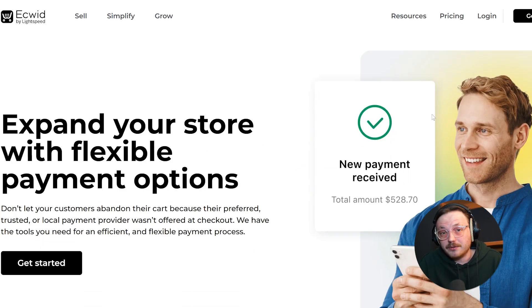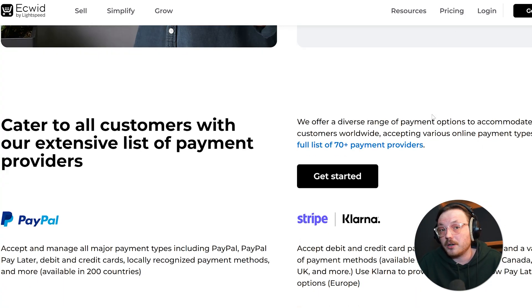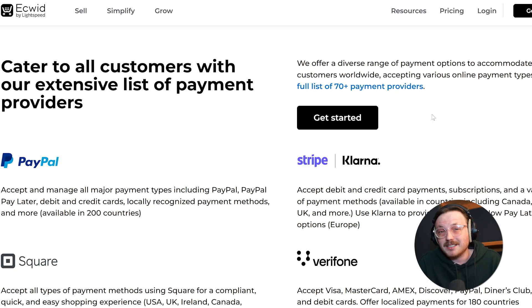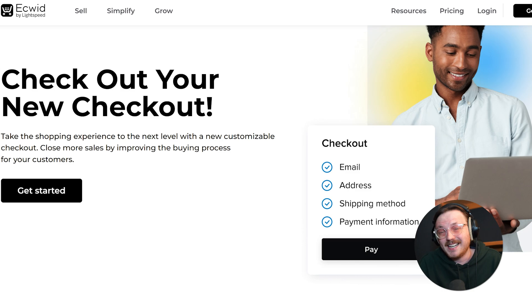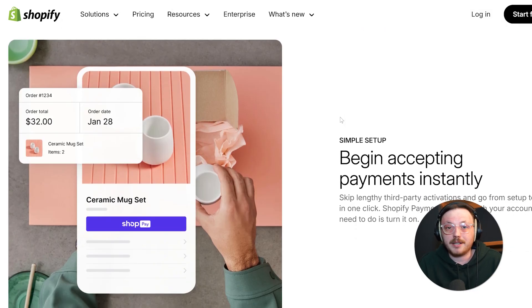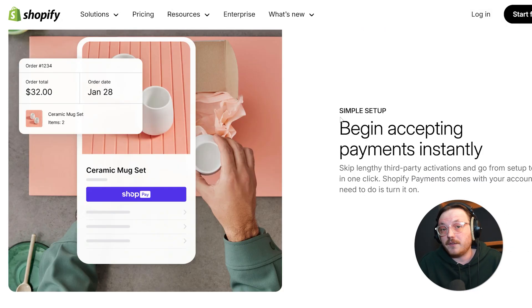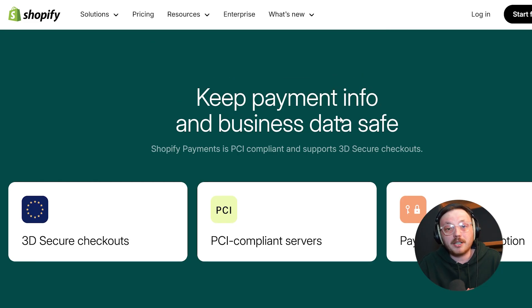When it comes to payment processing and checkout, Ecwid is super flexible. It works with over 50 payment gateways, so you can pick the ones that work best for your customers, and it blends nicely with the design of your existing website. However, some people feel that Ecwid's checkout process isn't as customizable as Shopify's. Shopify, on the other hand, is all about a smooth and secure checkout experience — built to reduce cart abandonment and boost sales. With features like fraud detection, plenty of payment options, and its own payment gateway, Shopify Payments, it makes transactions easy and secure. Both platforms are great, but Shopify's checkout is more polished, though it might cost a little more.